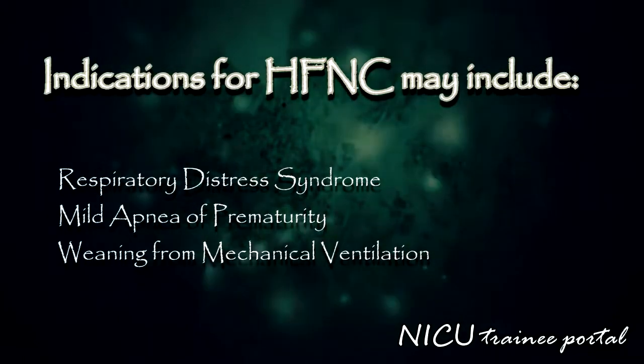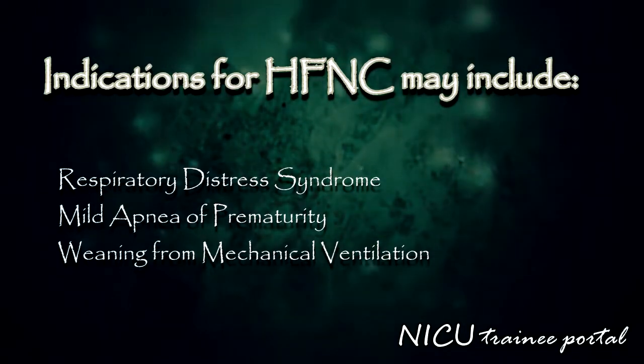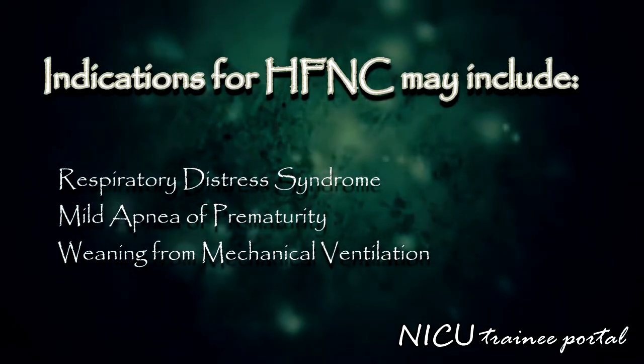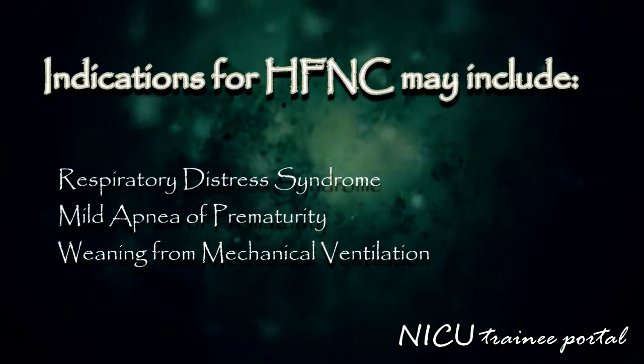Indications for high flow nasal cannula may include respiratory distress syndrome, mild apnea of prematurity, or as post-extubation respiratory support when weaning from mechanical ventilation.